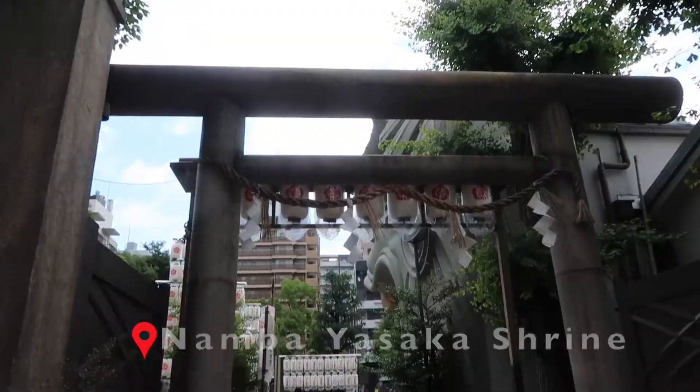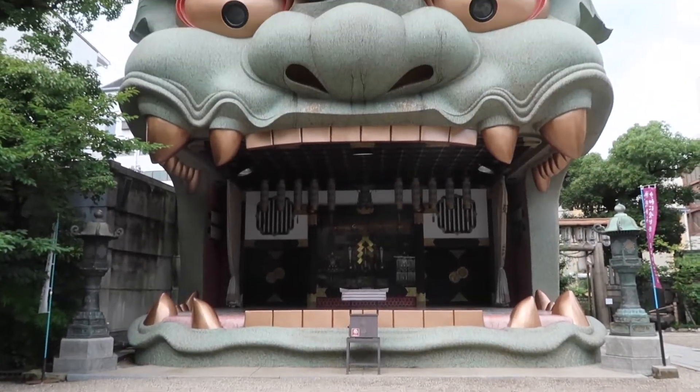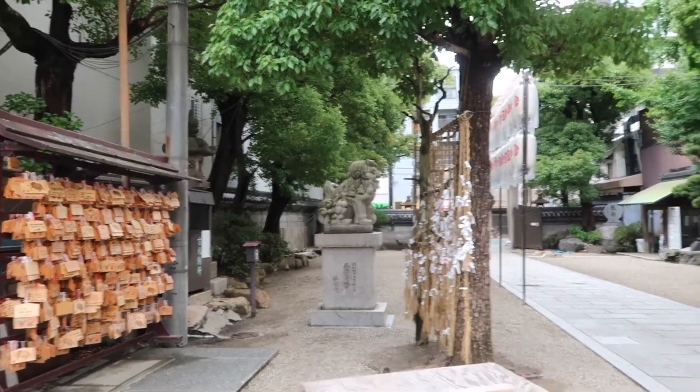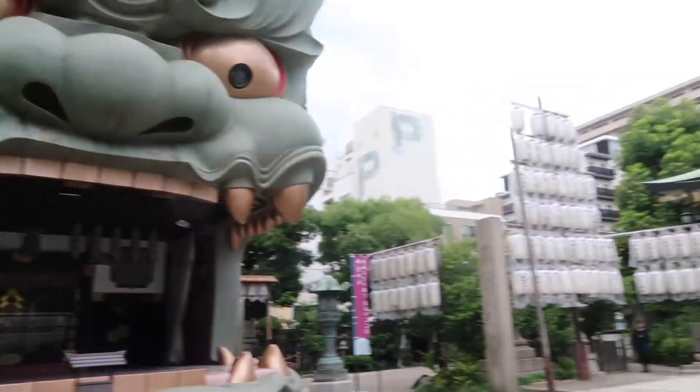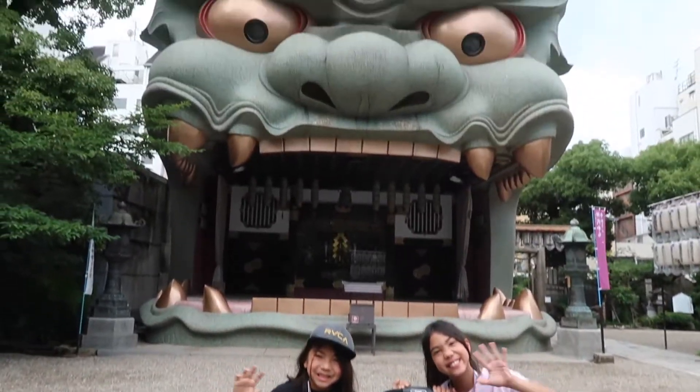After breakfast, the first thing on the list was the Namba Yasaka Shrine. This is by far one of my favorite shrines that we've visited so far. As for the lion's head, it is known to swallow evil spirits and bad energy, and also bring good luck.